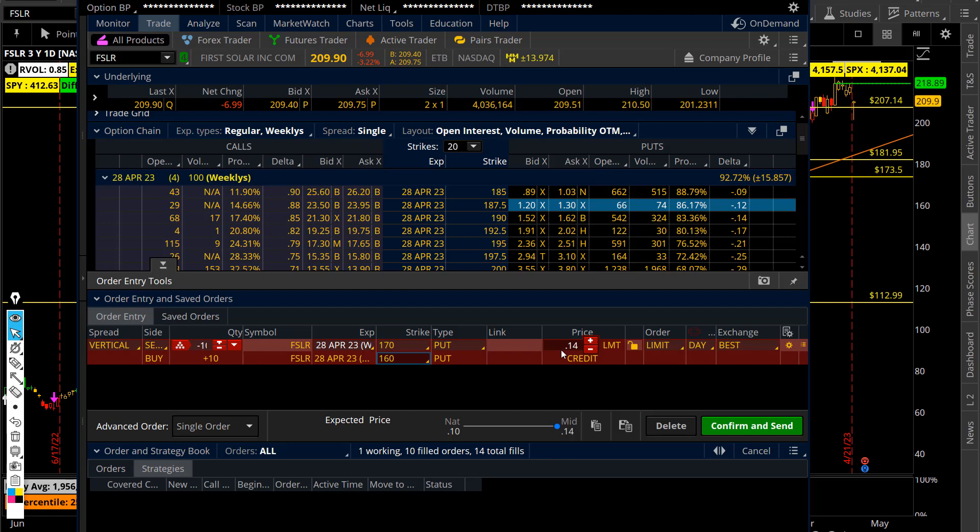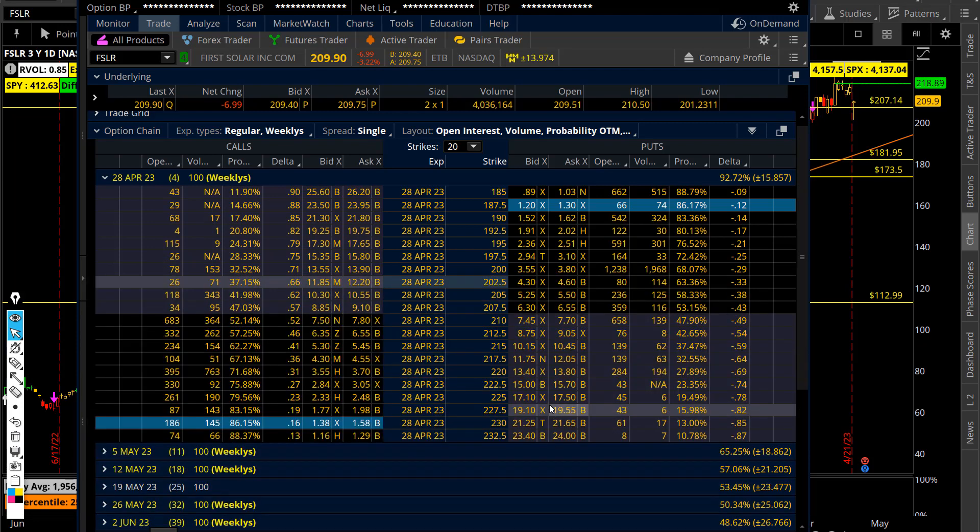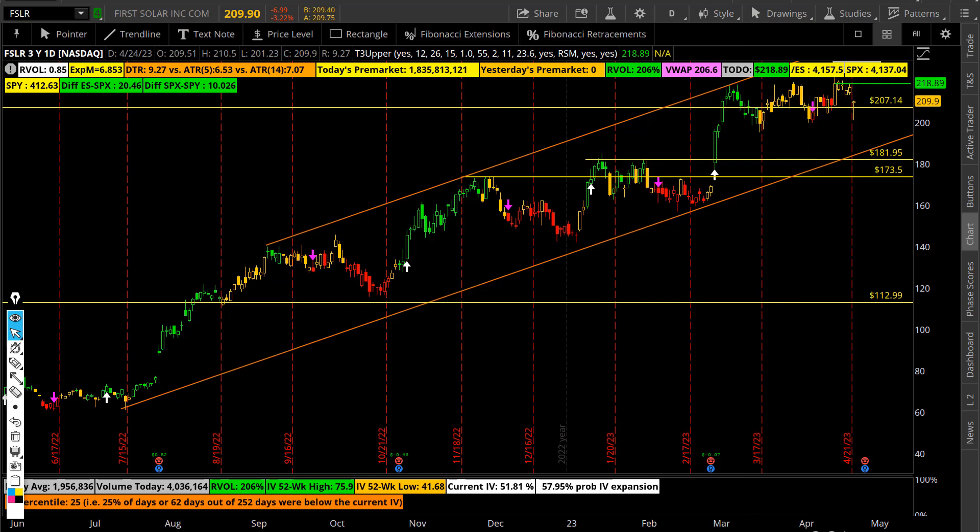If you already have the stock, on a couple of lots you can sell the 250 or 230 call for August and see if you get called out. But for an earnings play, the best way is to sell the CCS first, wait till Wednesday, and then sell the put credit spread at the bottom. The stock on its own is starting to look pretty good — it's had a great run over the past nine months, so people are going to be ringing the register on this one.